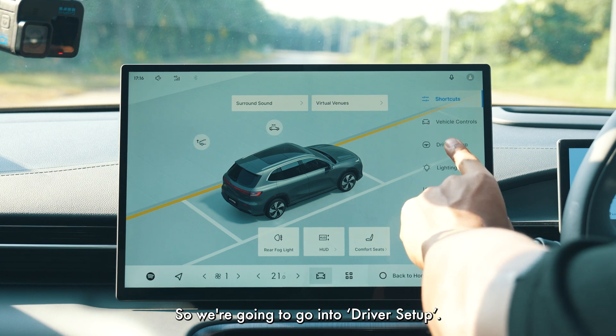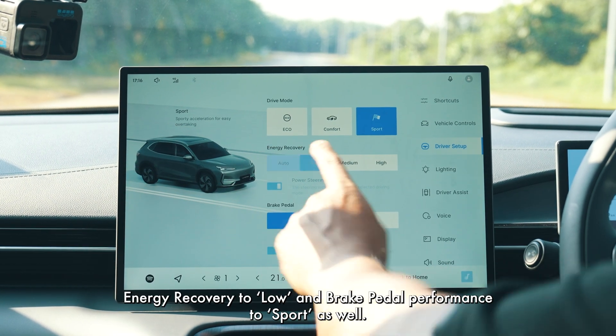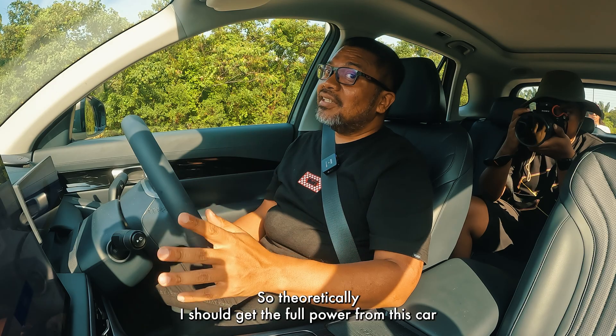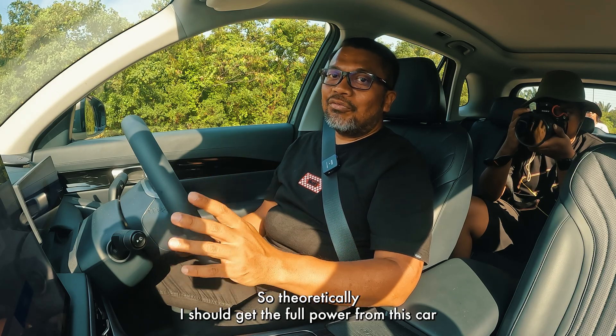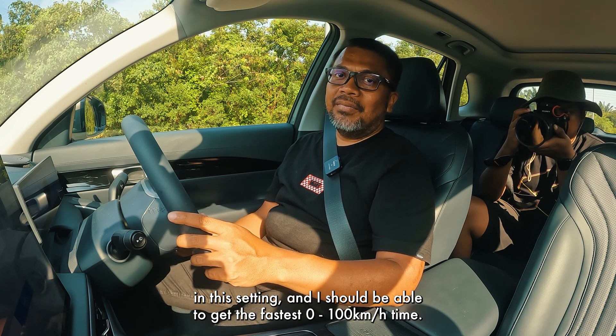I am going to set up the car in sports mode. Going into driver setup, setting the drive mode to sports, energy recovery to low, and brake pedal performance to sport as well. So theoretically I should get the full power from this car in this setting and be able to get the fastest 0-100 time.